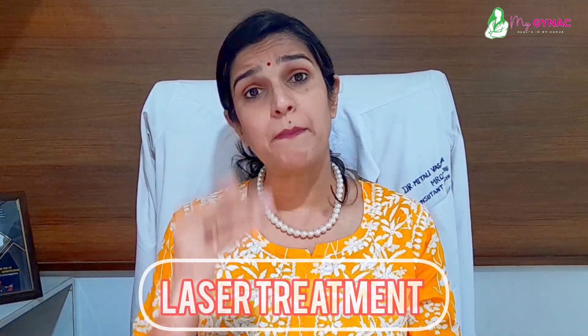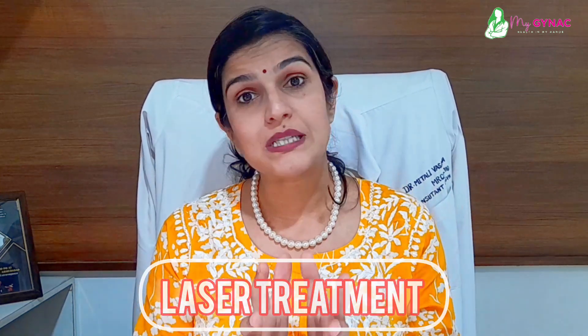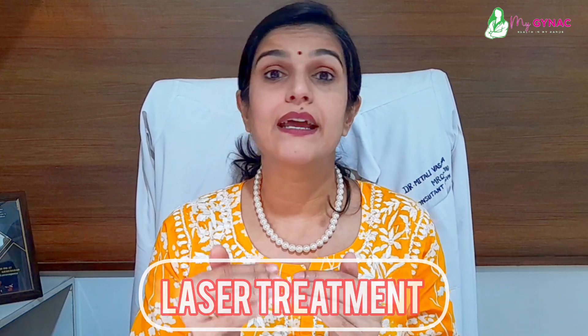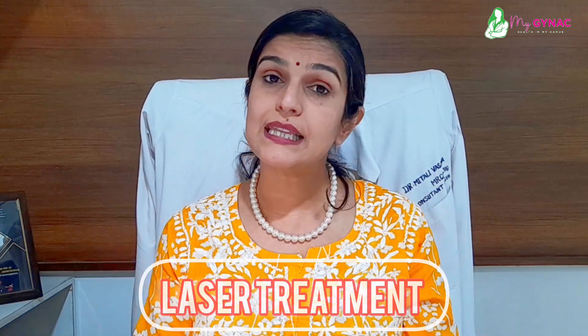Once you consult your gynecologist, they will assess your pelvic floor muscle grade or tone using a measuring scale such as the Oxford scale. Based on that assessment, they will be able to recommend the best non-surgical treatment option for you.